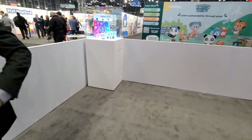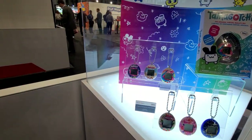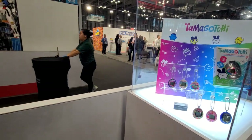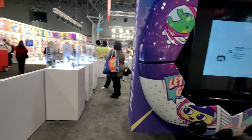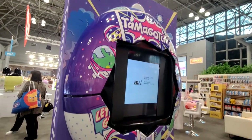Tamagotchi is definitely one of our long-lasting brands — very iconic. It's always been around, but it made a big boom a couple years ago. We built this big Comic-Con display and just had lines wrapped around the booth. It was crazy. So we're constantly doing new Tamagotchi.